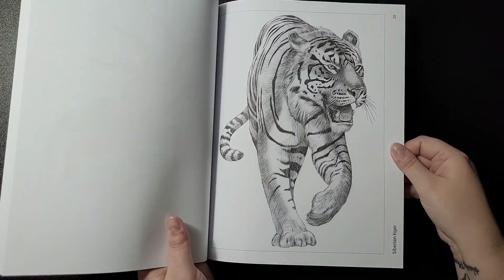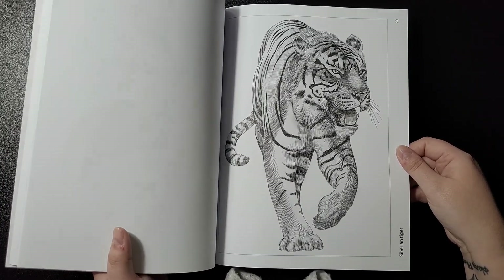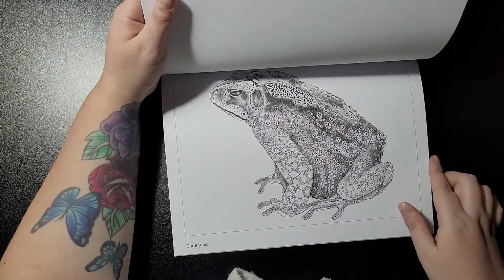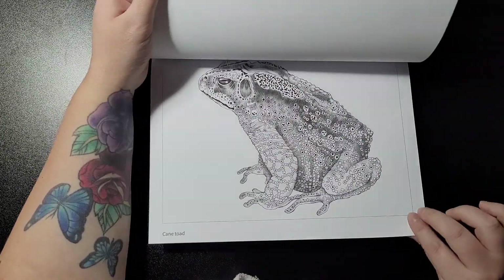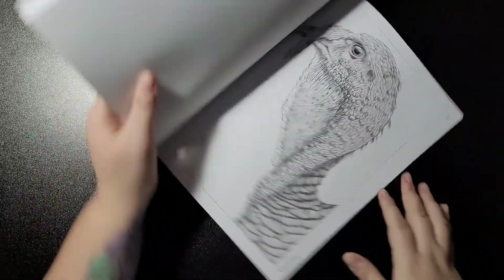I think his artwork is too good for my coloring — I'm not quite up to that standard, I don't think. Then the cane toad and the wild turkey.